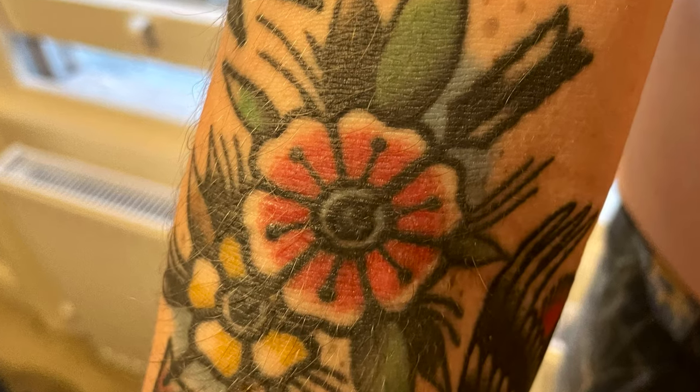Moving up my arm I have this flower filler which is kind of filling out my ditch. This one was done by Aaron Fitchett at Gold Irons. Again, it was a real bitch in the ditch area. This one doesn't really have any meaning — it just fills the gap and looks really cool.